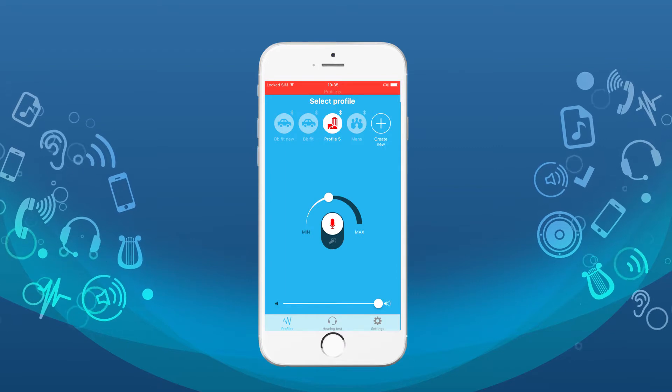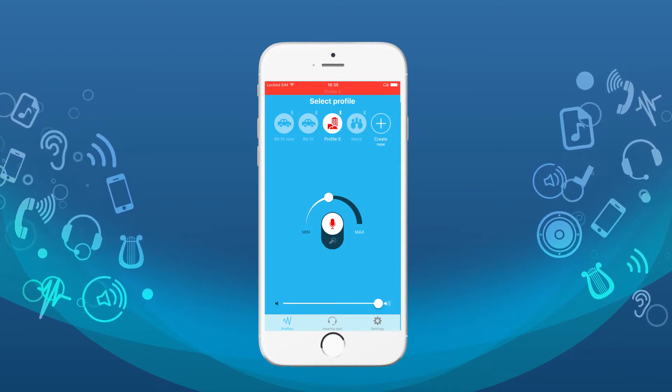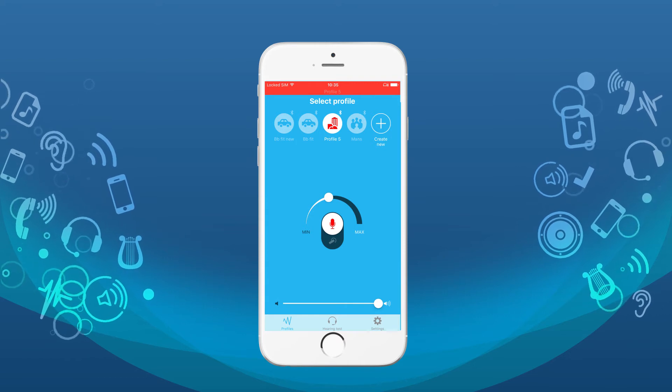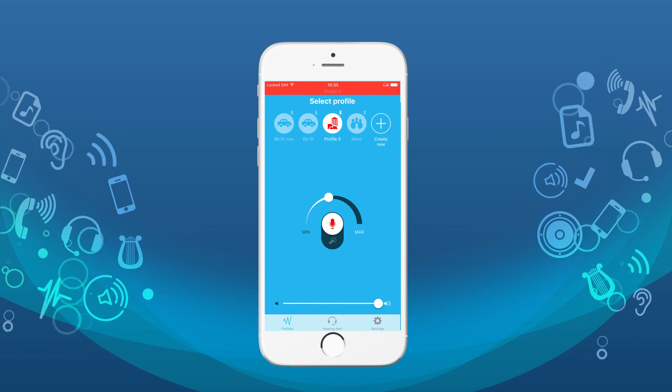The use of a Bluetooth headset brings additional delay to the sound transmission. The possibility of sound capture of a smartphone depends on the model and OS version of your mobile phone and is not guaranteed by the developer. Read more at our website.